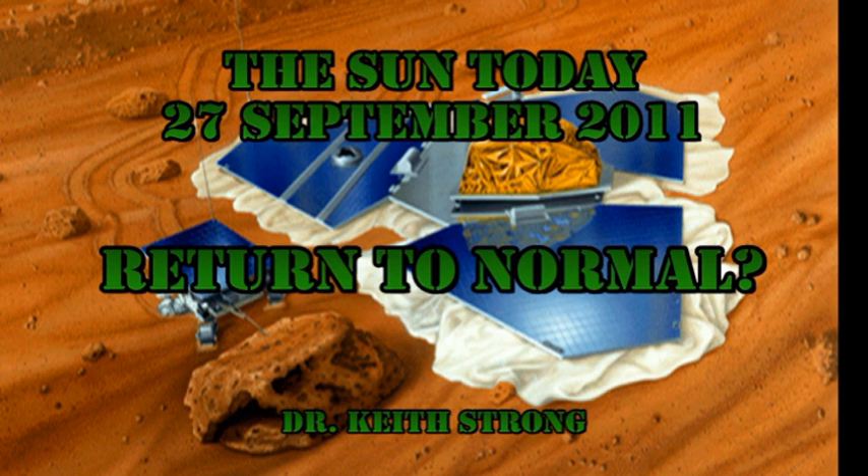Welcome. This is what is happening on the Sun today, the 27th of September 2011. I think the Sun might be returning to more normal conditions after the hectic few days we've had.